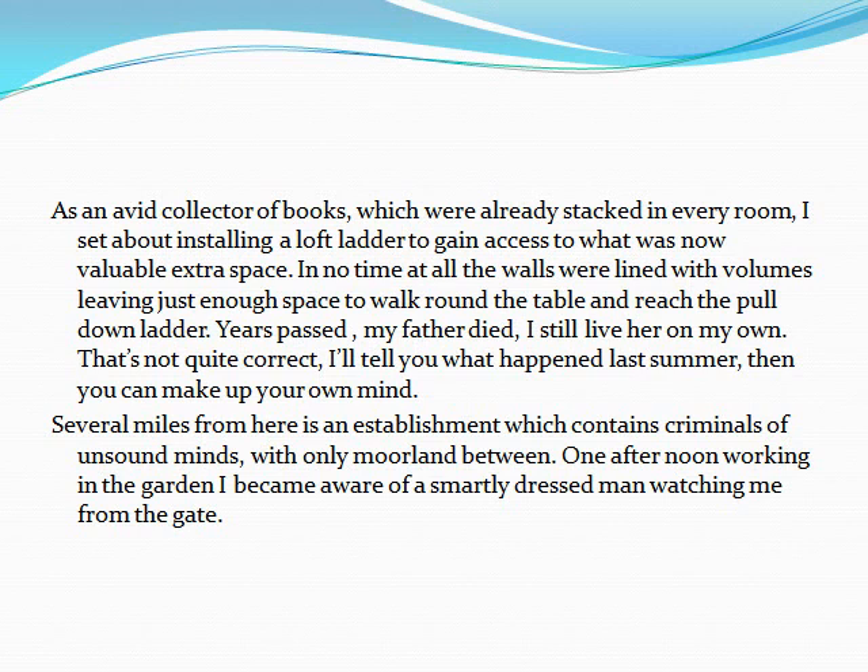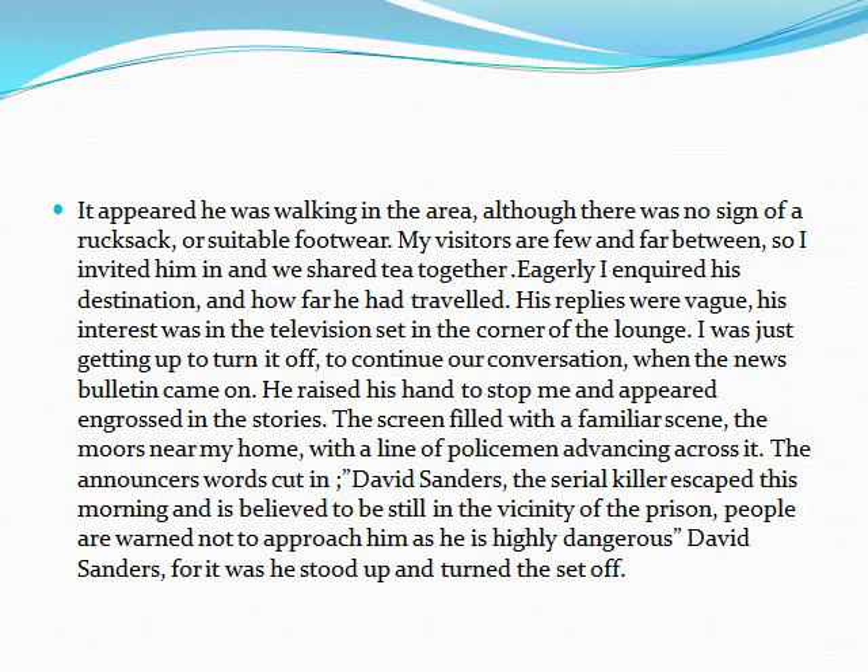Several miles from here is an establishment which contains criminals of unsound minds, with only moorland between. One afternoon, working in the garden, I became aware of a smartly dressed man watching me from the gate. It appeared he was walking in the area, although there was no sign of a rucksack or suitable footwear. My visitors are few and far between, so I invited him in, and we shared tea together. Eagerly, I inquired his destination, and how far he had travelled. His replies were vague.